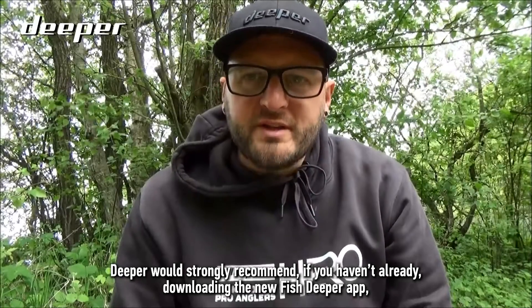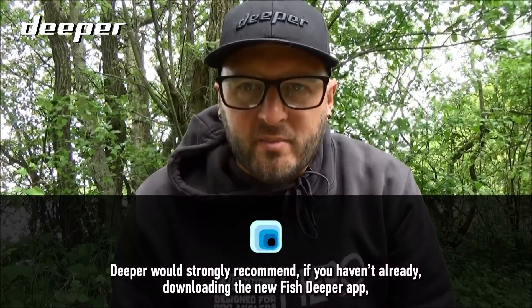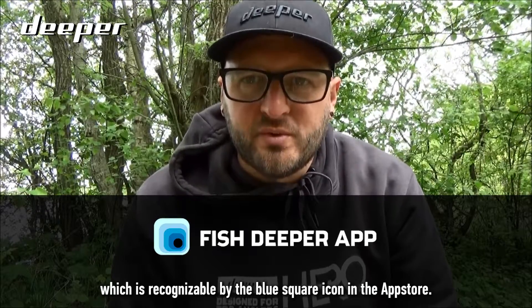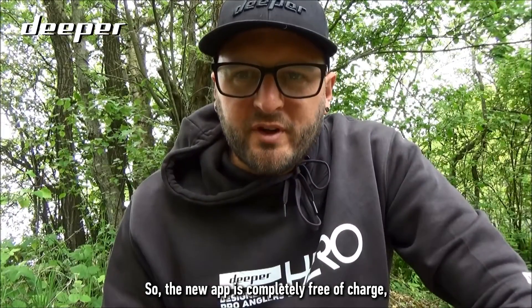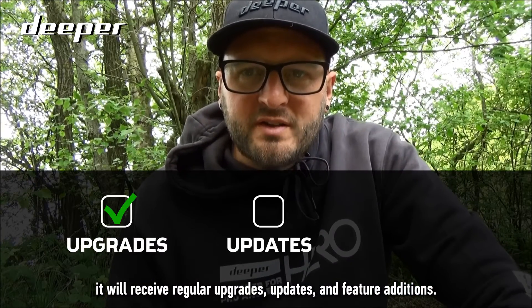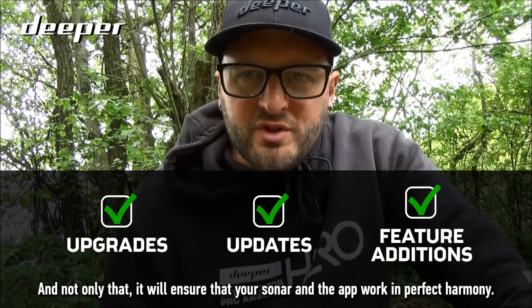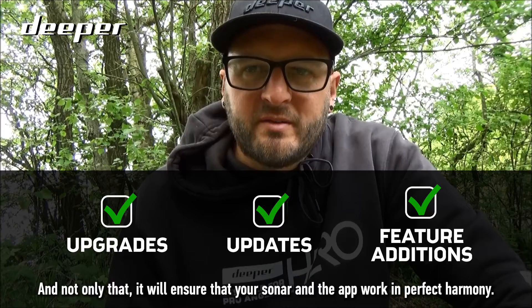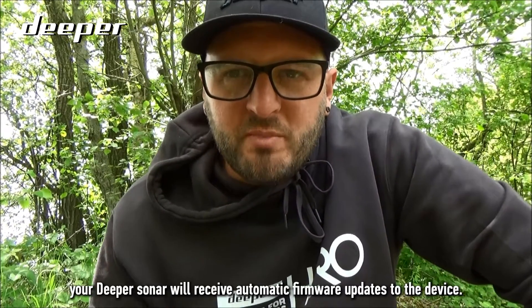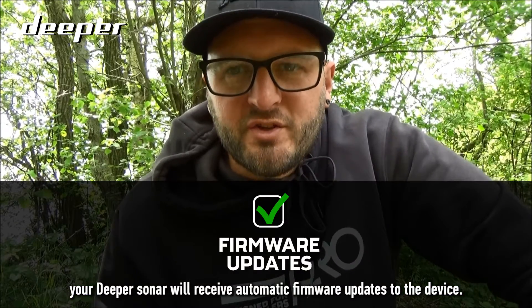Deeper would strongly recommend, if you haven't already, downloading the new Fish Deeper app, which is recognizable by the blue square icon in the app store. The new app is completely free of charge, it will receive regular upgrades, updates, and feature additions, and not only that, it will ensure that your sonar and the app work in perfect harmony. Having the most up-to-date app will also ensure that your Deeper sonar will receive automatic firmware updates to the device.